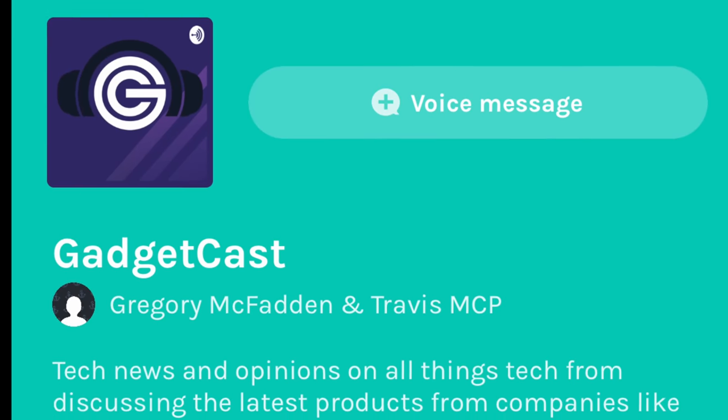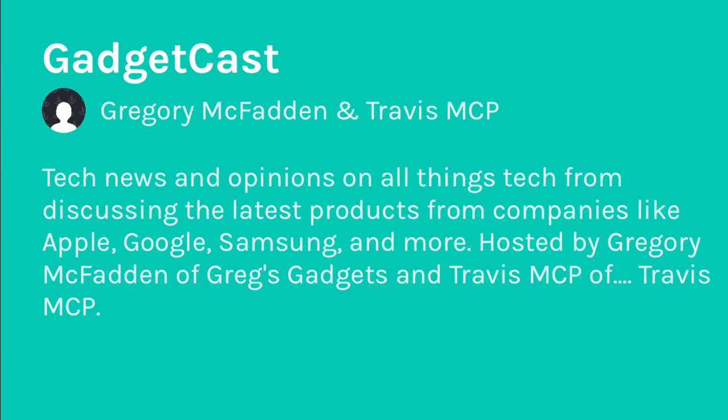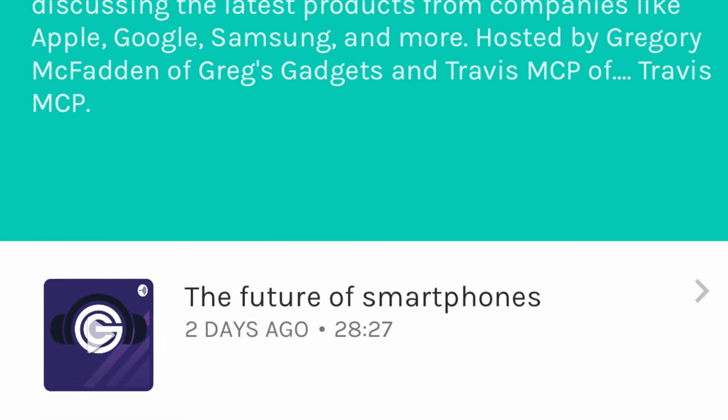For me, I think the positives far outweigh the negatives for the Apple Card, and I'd be really interested to hear what you think. Have you signed up for an Apple Card? Have you been using it? How have you been enjoying the experience? Or if you haven't signed up, let me know in the comments below. As a side note, if you got to the end of this video, you might also enjoy a podcast I recently just launched with my friend Travis MCP — I'll leave a link to that podcast down in the description, and I'd be really thankful if you gave it a listen and left us some feedback.